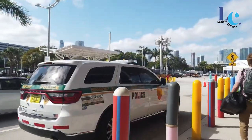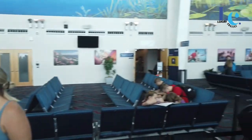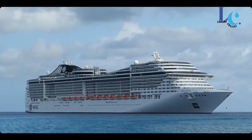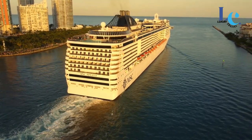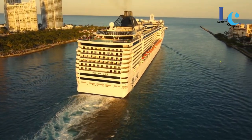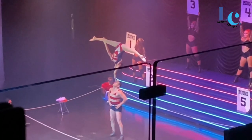Embarkation and Disembarkation. Pay attention to the embarkation and disembarkation processes. Arrive at the embarkation port on time and ensure you have all the necessary documentation, such as your passport and cruise documents. Review any specific instructions or time frames for disembarkation to ensure a smooth departure.